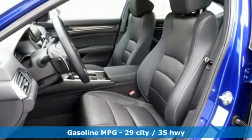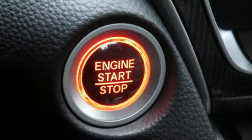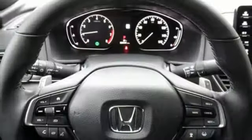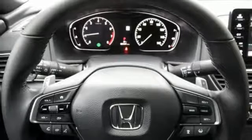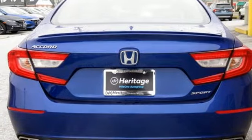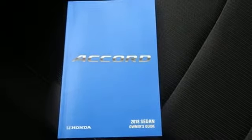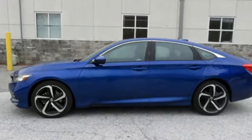It comes with the features you need: streaming audio, wireless phone connectivity, dual zone climate control, push-button start, leather steering wheel, continuously variable automatic transmission, aluminum wheels, gas pressurized shocks, and a turbo inline four-cylinder engine.